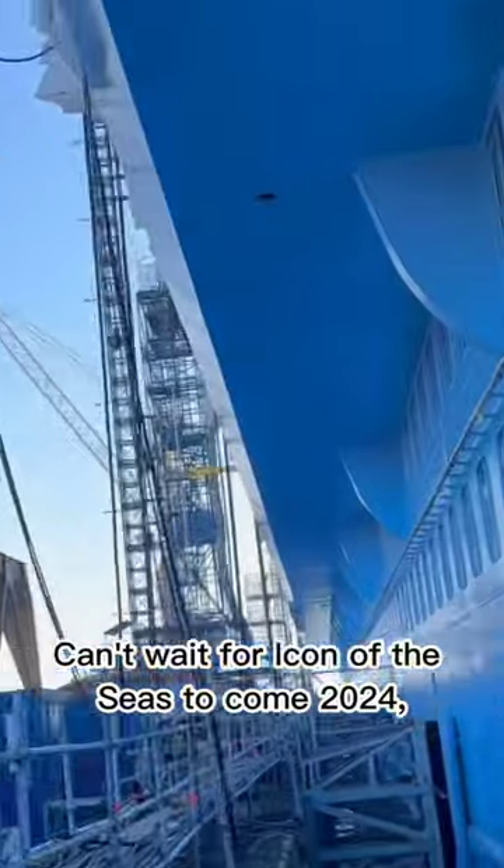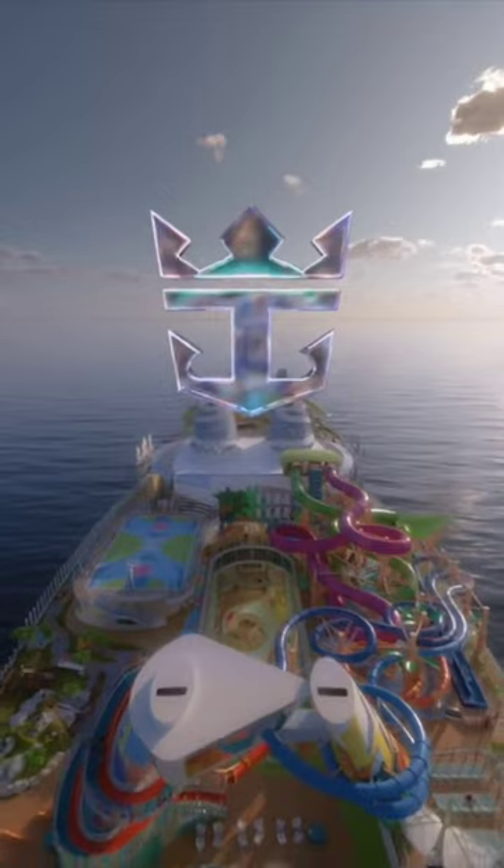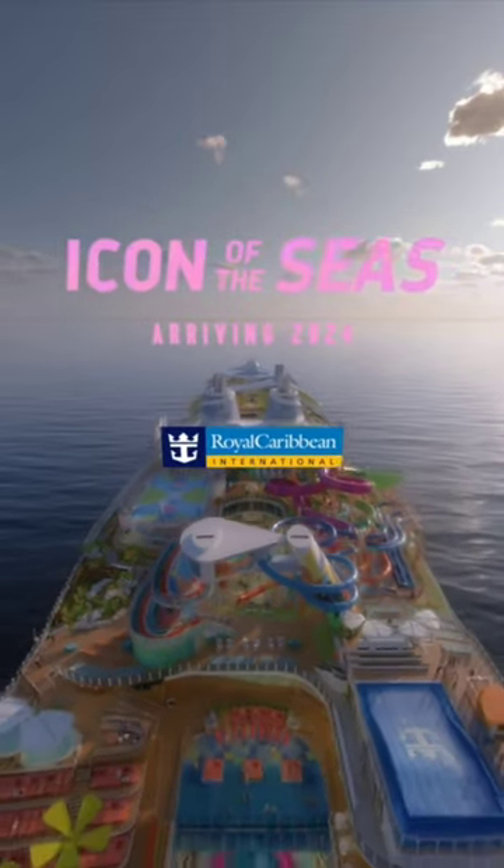Can't wait for Icon of the Seas to come in 2024! Leave a note in the comments if you're coming on board with us. Have a nice day!